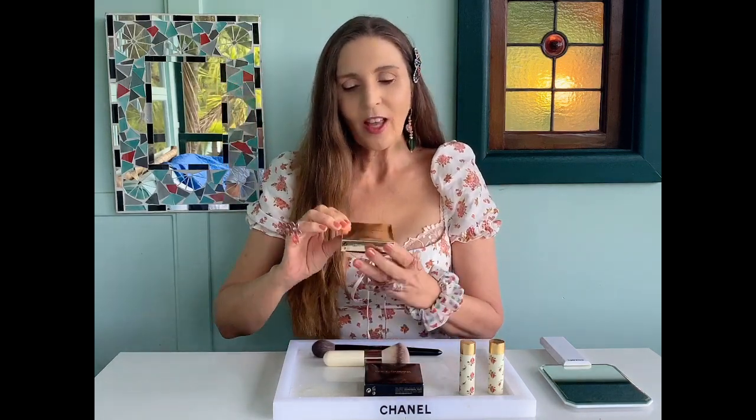Dolce & Gabbana Ray of Sunshine Solar Glow Bronzer and Dolce & Gabbana Blush of Roses Blusher. They're beautiful products. I acquired them from Harrods in London — I've always wanted to shop there so I just went online and bought them, and now I even have a Harrods card. I'll show you the box for those makeup lovers who like to see the Solar Glow, and I will open it and apply it in front of you.